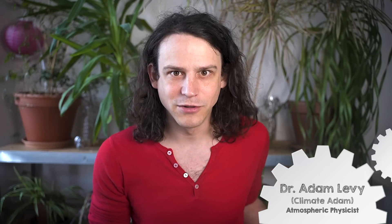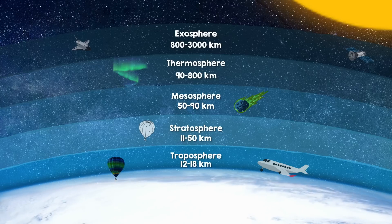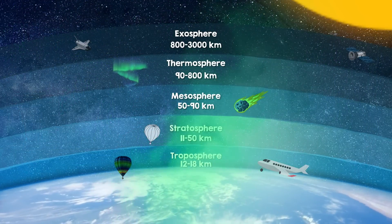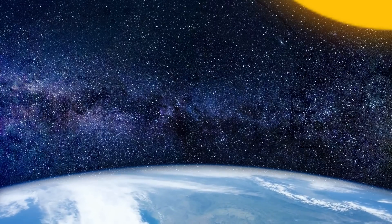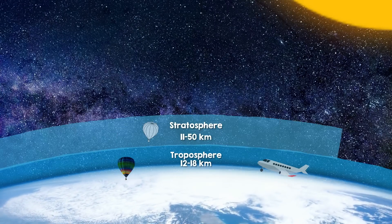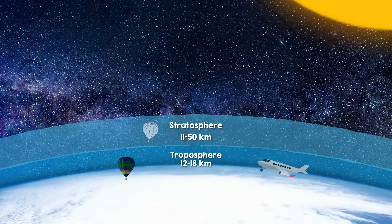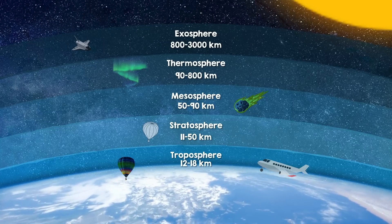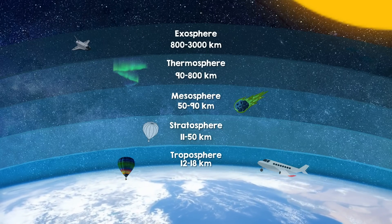There are a few different ways that this could be done. The most out-there proposal involves sending mirrors into space. On the more down-to-earth end of the spectrum, there's the possibility of spraying aerosols into the stratosphere. The stratosphere is the region of the atmosphere which starts after the troposphere, about 10 to 20 kilometers up. After the stratosphere you get to the mesosphere.